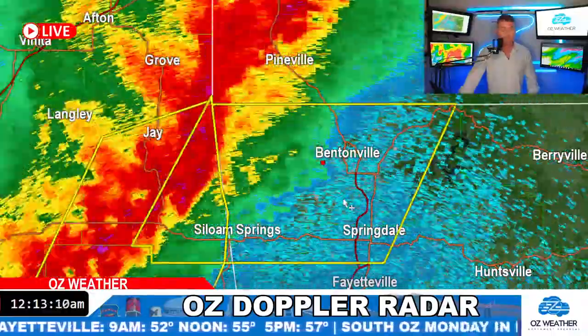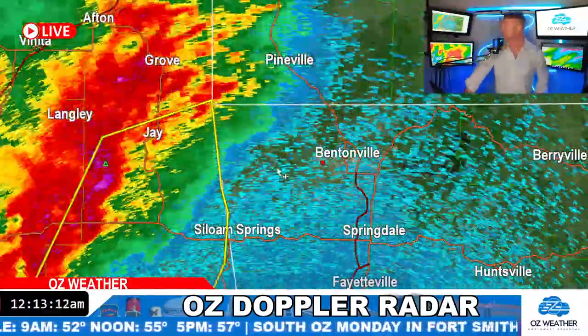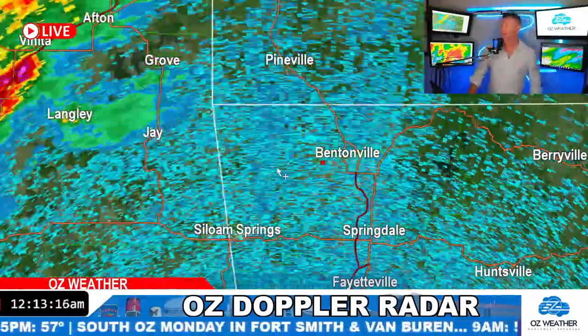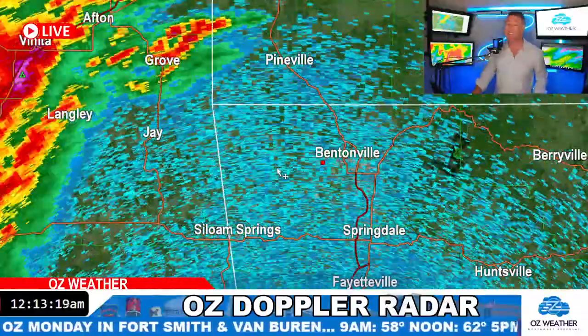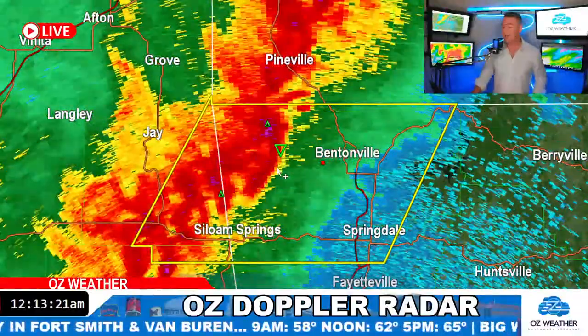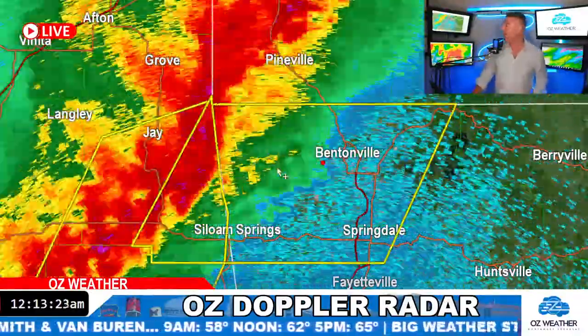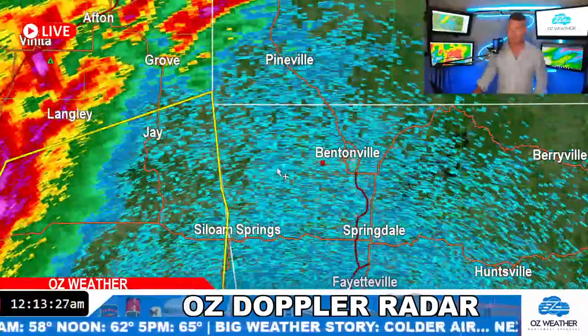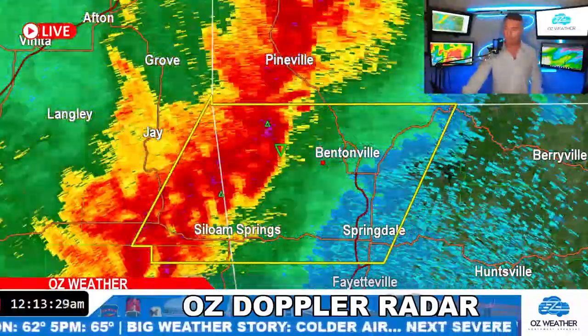Behind the front, temperatures are already falling. I was looking at another monitor — it's 50 degrees northwest of Tulsa right now, and it's 72 in Fayetteville. So you've got about a 20-degree drop coming. And that's why you've got the storms — the warm and the cold clashing, which is causing these showers and storms to move through.